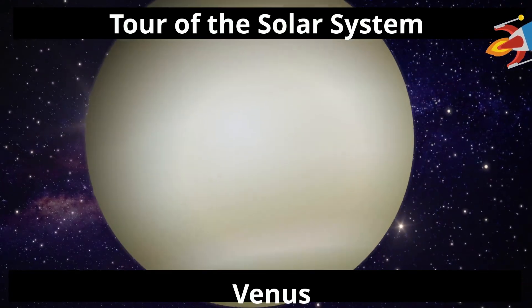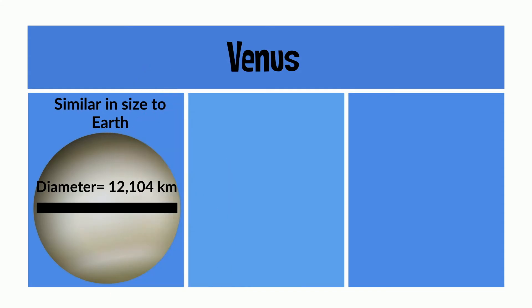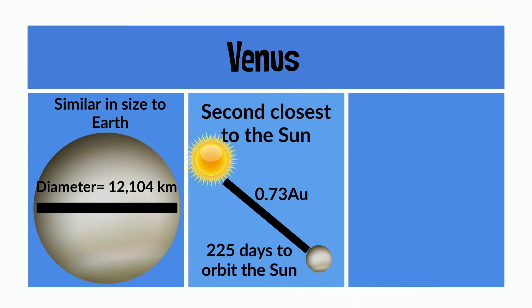Moving on, next up is Venus. Venus is similar in size to Earth, with a diameter of about 12,000 km. It's the second closest to the Sun, with a 0.73 astronomical unit distance, and it takes 225 days to orbit the Sun.